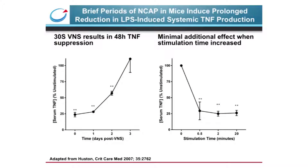The first evidence of this characteristic was demonstrated in mouse endotoxemia. A single 30-second dose of electrical vagus nerve stimulation was performed in mice, and endotoxin was injected up to 72 hours later. There was significant suppression in TNF release at 2, 24, and even 48 hours post-VNS. We subsequently confirmed this prolonged anti-inflammatory effect in large mammals using chronically implanted canines. The figure on the right demonstrates that increasing the duration of vagus nerve stimulation from 30 seconds out to 20 minutes does not further suppress the blood response to endotoxin.